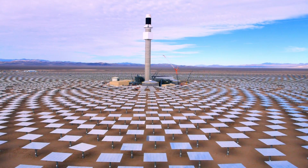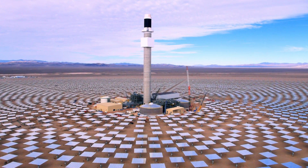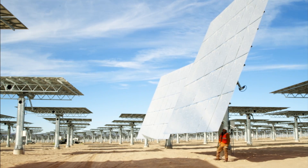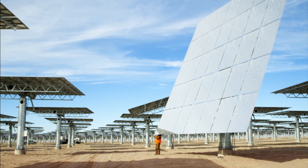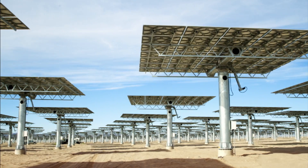Here we are at the Crescent Dunes Solar Energy Project in Tonopah, Nevada. This project, which is in the final phases of construction, has been a monumental achievement for establishing solar power as a reliable energy source that can provide electricity day and night.